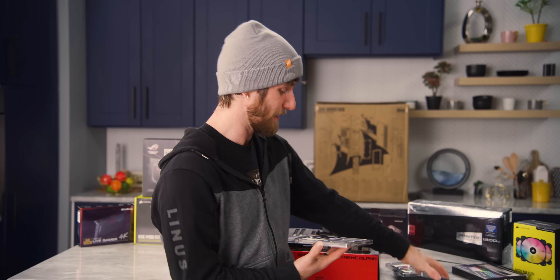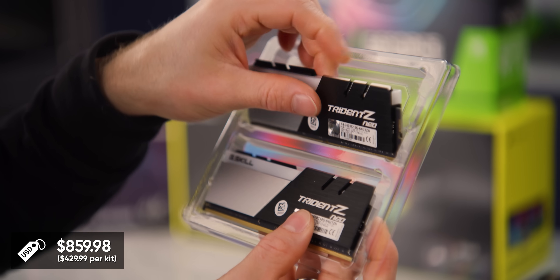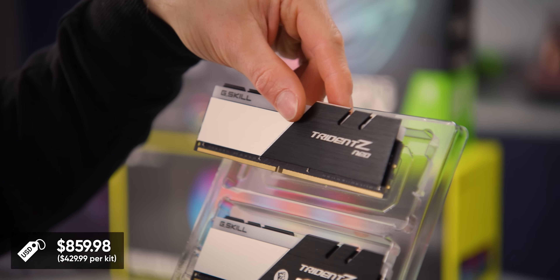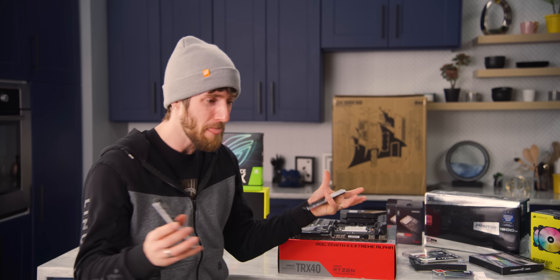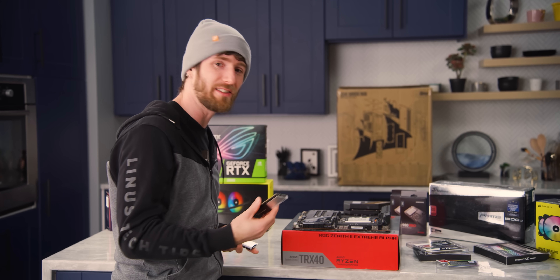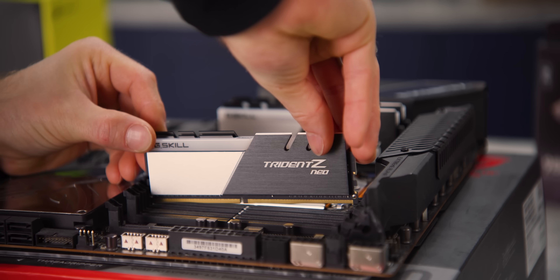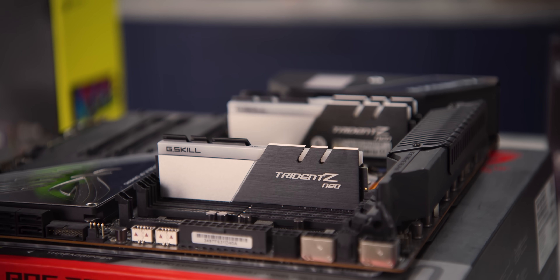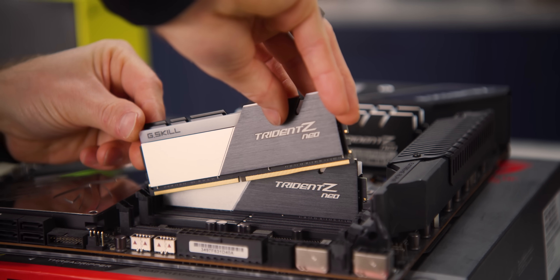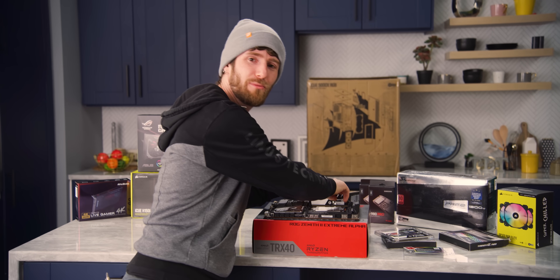The funny thing about this is it's not like I don't work with crazy top-tier hardware like this all the time. It's just that under normal circumstances I would be putting it together into a rig, and then as soon as the video is over, carefully taking it apart again so we can use it for another project — because this stuff doesn't grow on trees. But someone is actually going to daily drive this thing. I love it. We should do more commission builds.